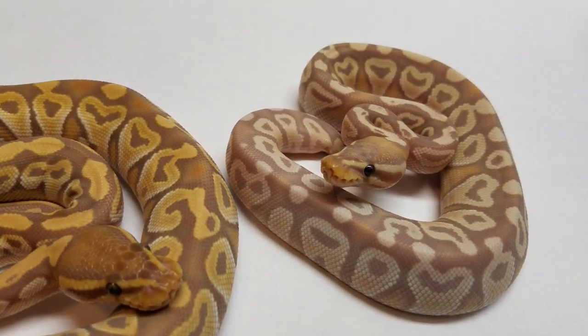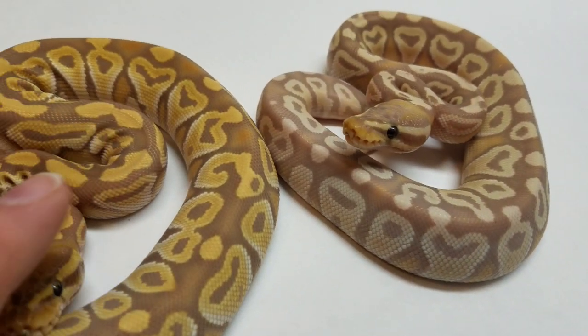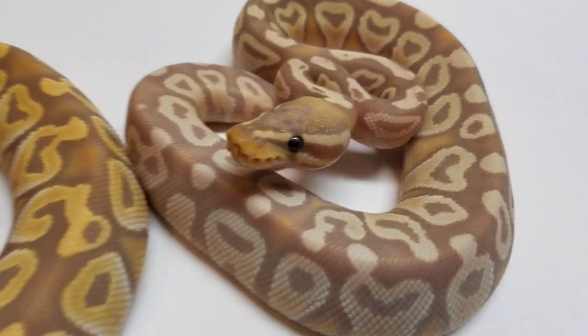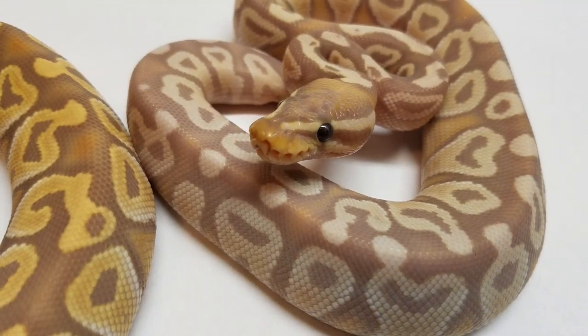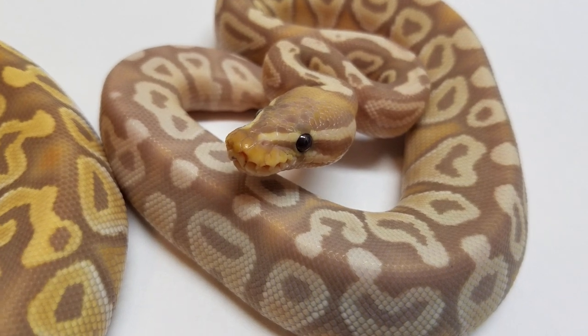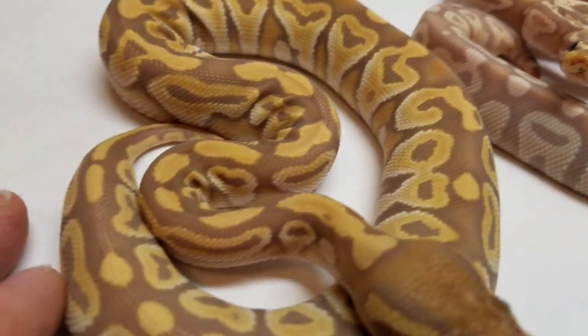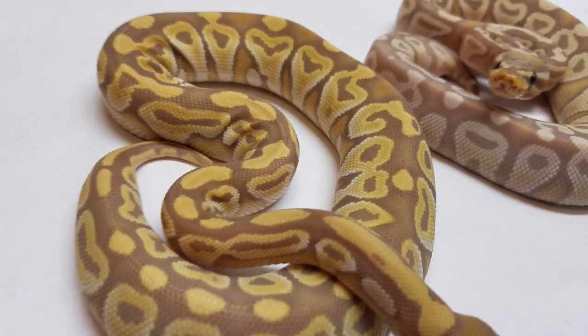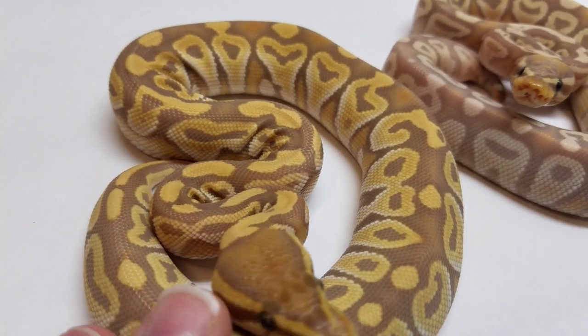They have different colors now. They were the same color, everything looked the same, and then now they're just different colors. So there's this, which I believe is a Banana Mojave Het Ultramel. And there's this, which I believe is an Ultramel Mojave — not Banana, but Ultramel Mojave.